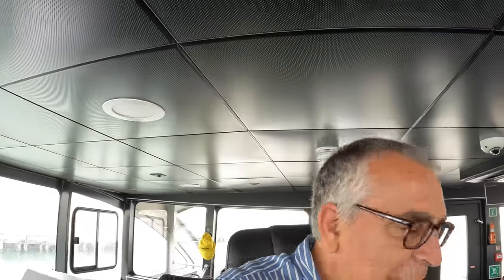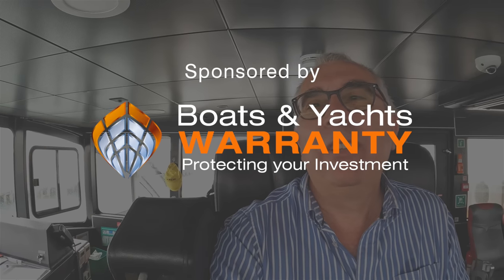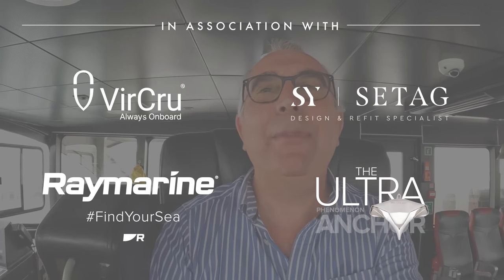Sitting up here at the helm — absolutely massive thanks to Red Funnel Ferries, and to Paul in particular, one of the captains who spent a lot of time showing me around, and to Lewis, who is in charge of engineering here and answered so many questions. That is Red Jet 7. Very interested to hear what you think — should we be doing cruise ships next? Let me know in the comments. We're actually going to take this out for a sea trial now — catch you on the next one!